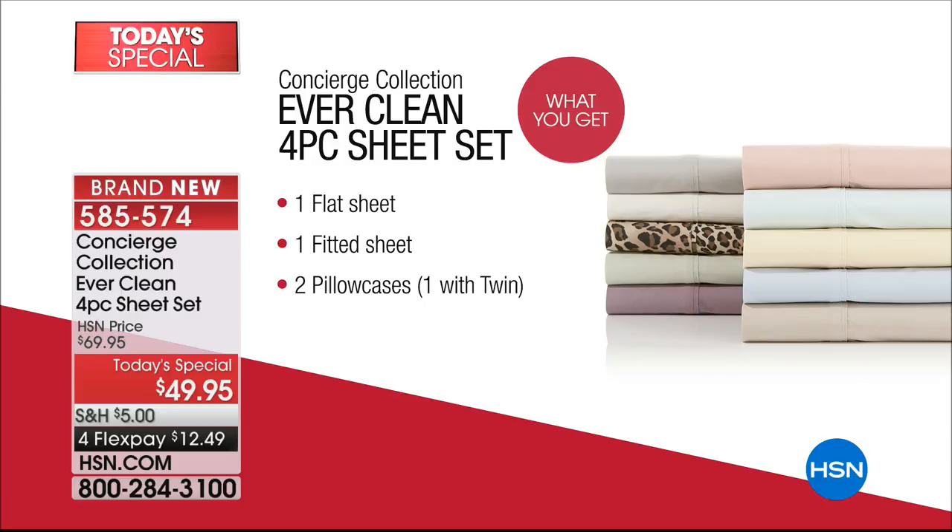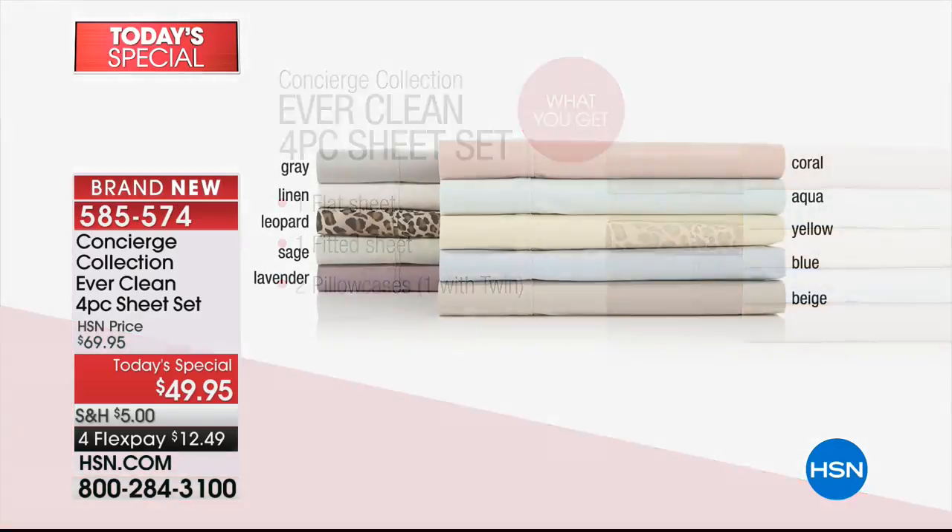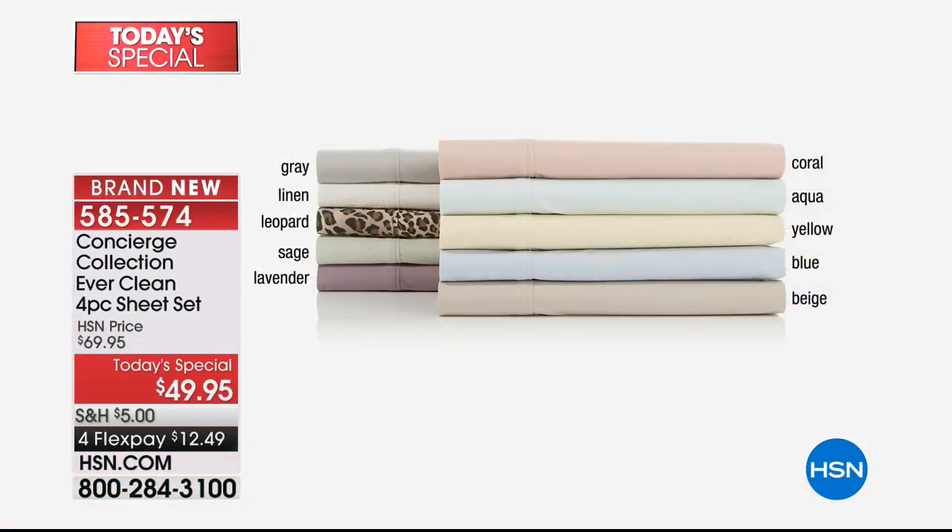You get the fitted sheet, the flat sheet, and both pillowcases — one if you're ordering the twin. We do have twin, full, queen, king, California king, and they're all the same price, and that's only for today. Let's go through all the glorious colors because they really are some pretty choices. There's only one print, and that's the leopard. You know who you are. We have the beautiful soft gray — one of my favorites — linen, those two together I love, especially as spring is coming.